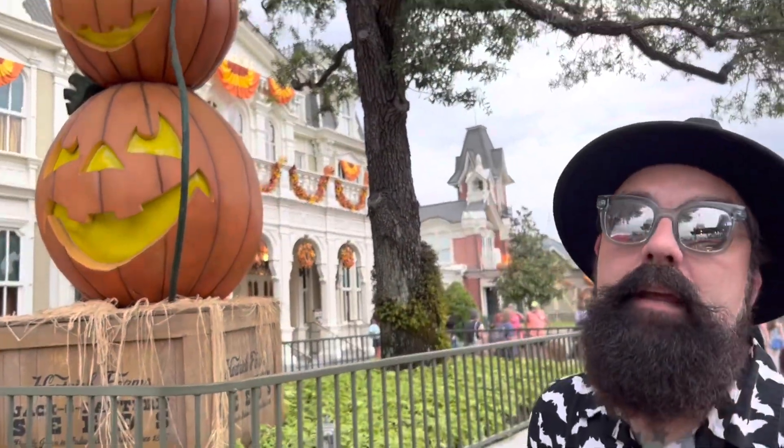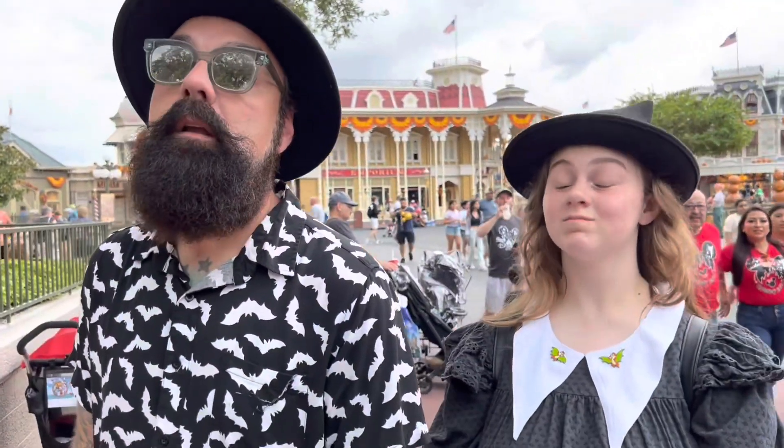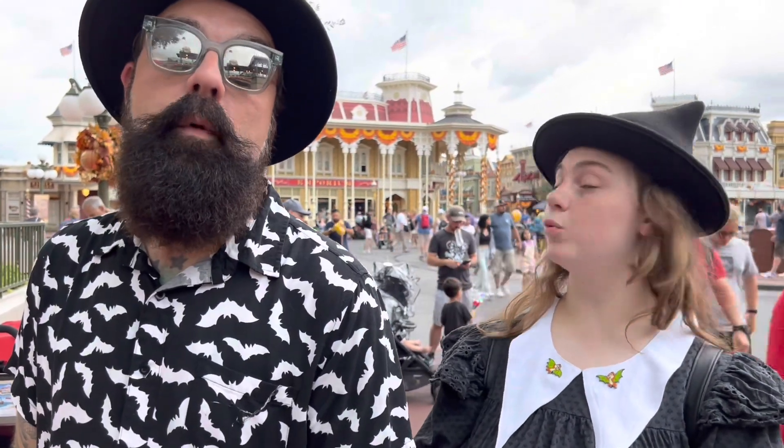I gotta say, this is definitely my favorite time of year at Disney. Not weather-wise, because the weather's awful, but decoration-wise and aesthetic-wise, it looks great. I like the merch around this time of year.